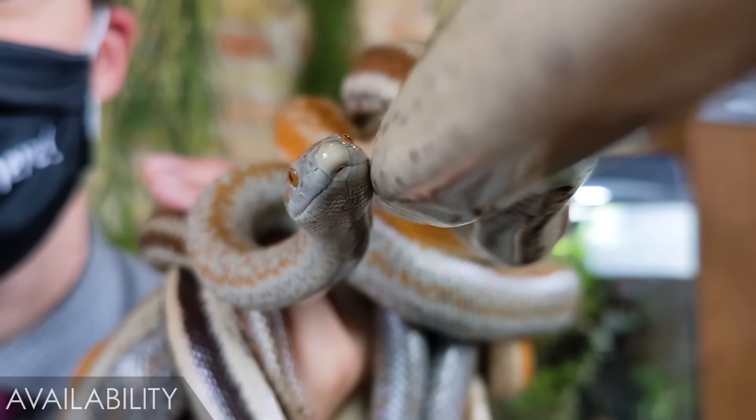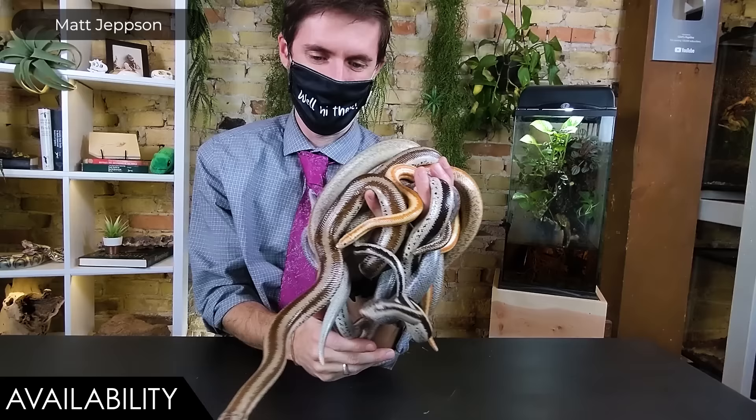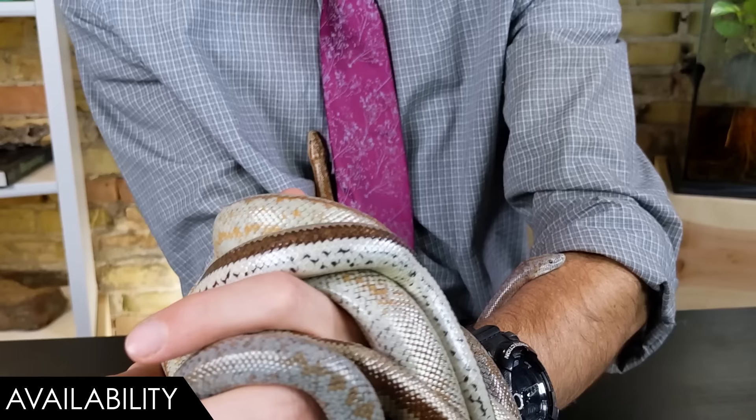When it comes to availability, we give the rosy boa a score of three out of five. They're out there — you'll see them at expos and occasionally in pet shops — but online directly from a breeder like Matt Jepson, who brought all of these incredible snakes today, is your best bet. Matt keeps and breeds the most localities of rosy boas of anyone I know, so I wanted to introduce you to him to show us some of the localities he's brought today.